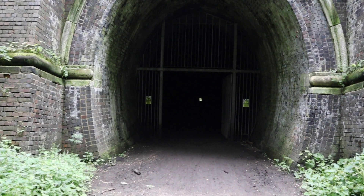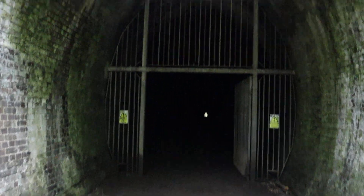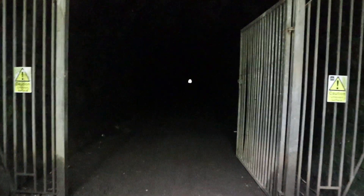I'll show you how dark it is inside. It is really dark in there, so if you're scared of the dark I wouldn't come in. You can't even see your hand in front of your face.